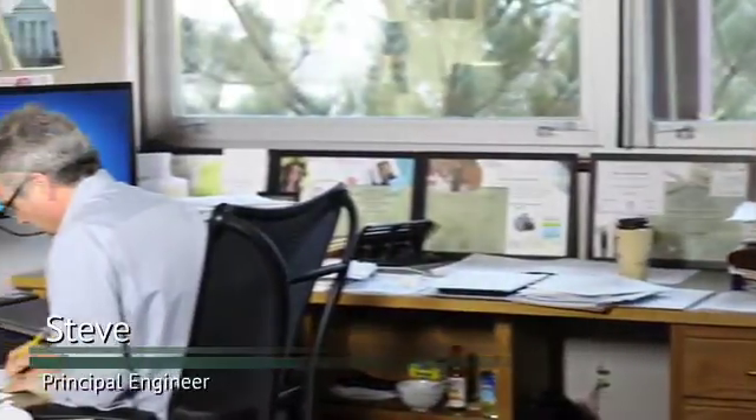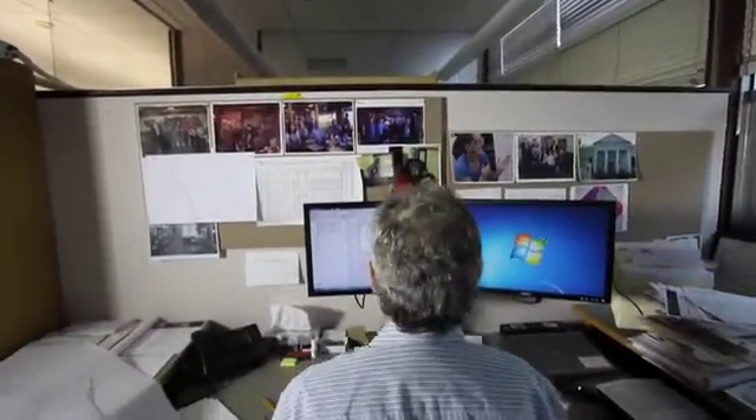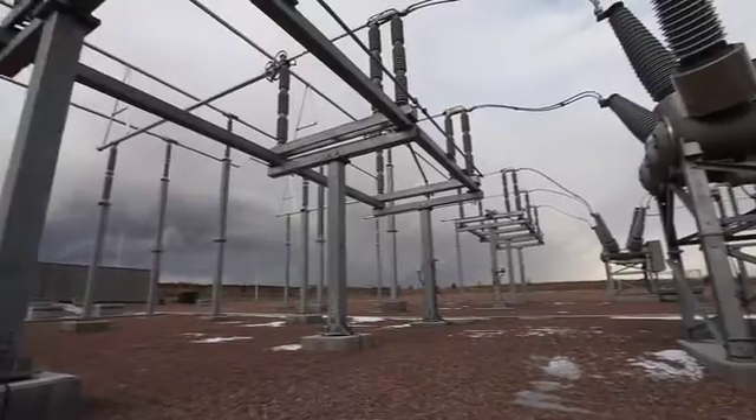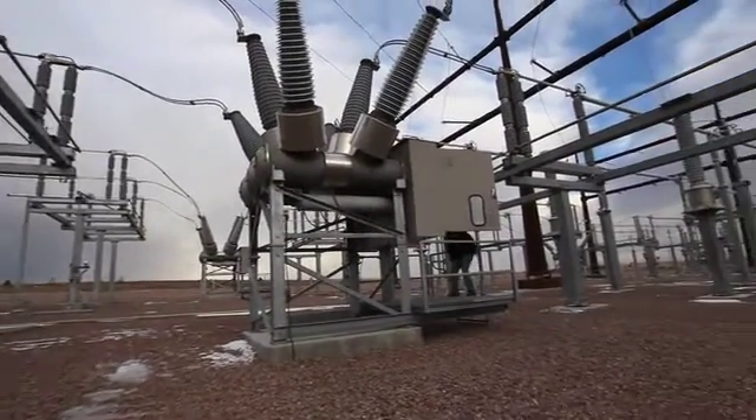I specialize in electric distribution and conceptual design of the system as we need to extend it over the next few years. The electric distribution system is really the poles and wires that you see, or the green boxes that you see out in the neighborhood. And electrically, that begins at the substation.